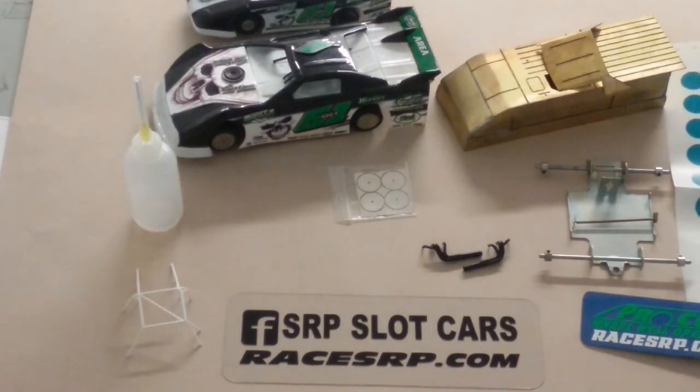Slot car racing is more about the guys that are all about lightweight, speed junkies — get the car to go as fast as you can. I've done it and had fun doing that. Then there's scale racing, and SRP is more concentrated on the scale racing side of things. We make the cars look as real as possible, and then we get them to go as fast as possible without affecting the look of the car.